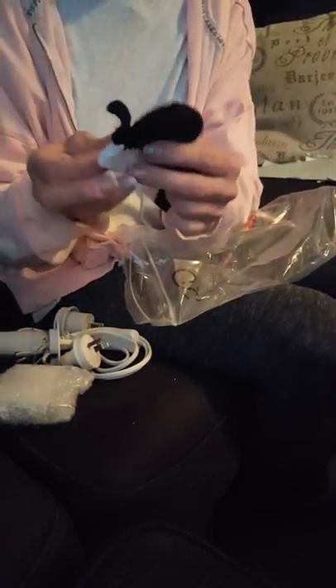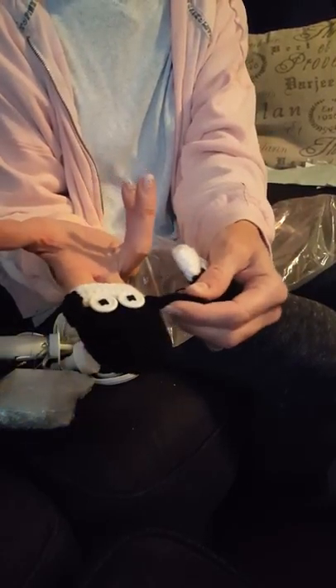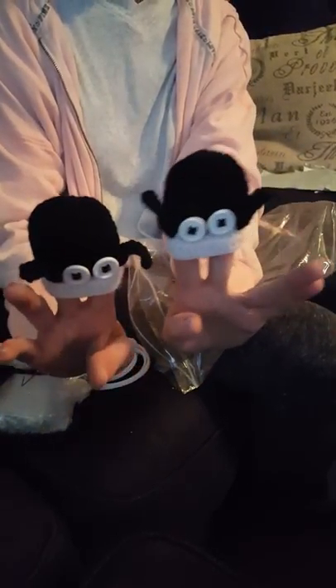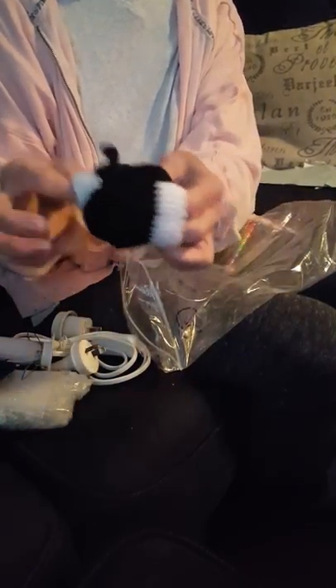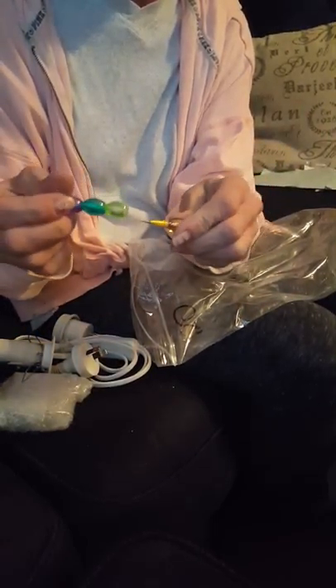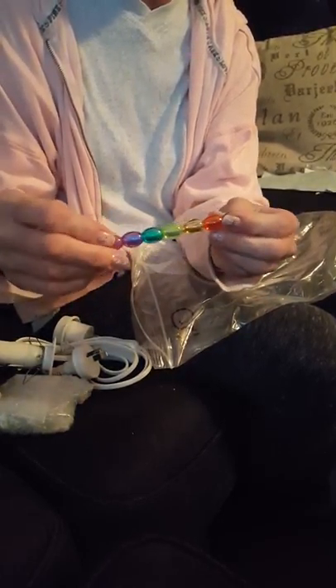And some cute little mitts. Isn't that cute? They look like little critters. I don't know what kind of critter that is, but that's adorable — little mitts. And a cool little colored pencil. Isn't that neat? I haven't had one of these since I was in grade school. That's pretty cool.